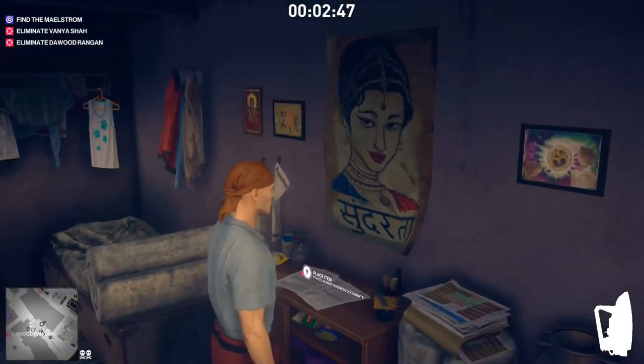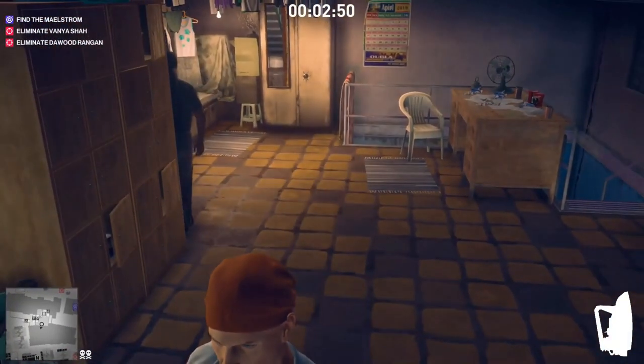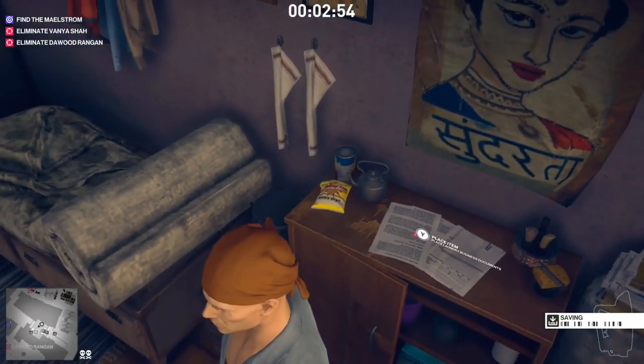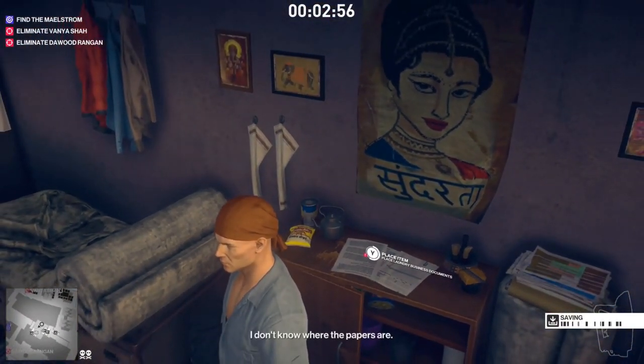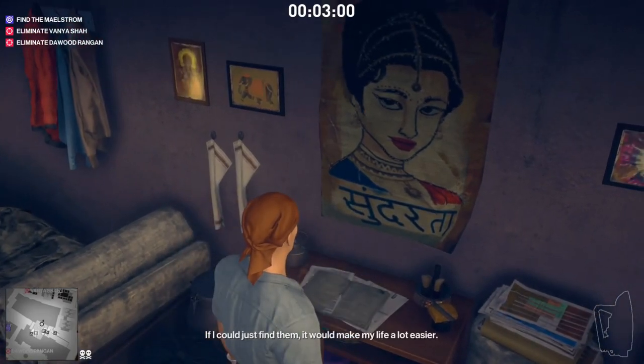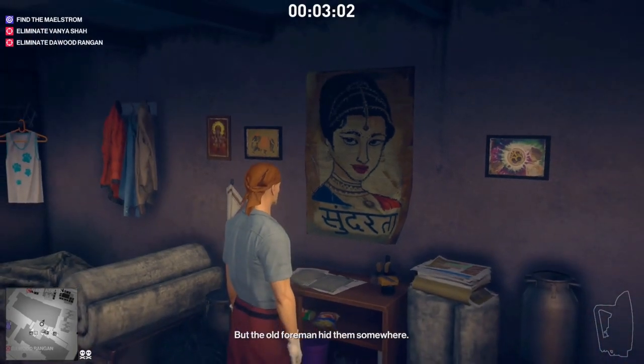We just need to wait for him to turn around, because apparently it's an illegal action to place the documents while he's watching. You have to place the laundry business documents over there, and once the foreman is done with his phone call he will come and look at those documents, then he'll go meet Vanya Shah. That's what you do with the laundry business documents.